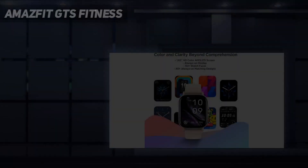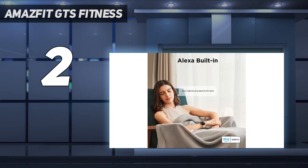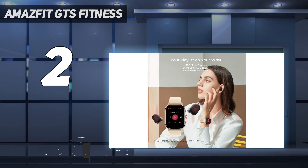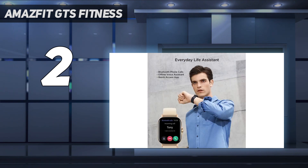Number two on my list: the Amazfit GTS 2 Mini Fitness smartwatch. The Amazfit GTS 2 Mini is one of the best entry-level smartwatches. It's not overly pricey but still has many functions that will teach you how to use a wearable. It comes with a stylish design and an aluminum case that is rectangular in shape. Additionally, you get a touchscreen and bright AMOLED display, which are ideal for speedy navigation.